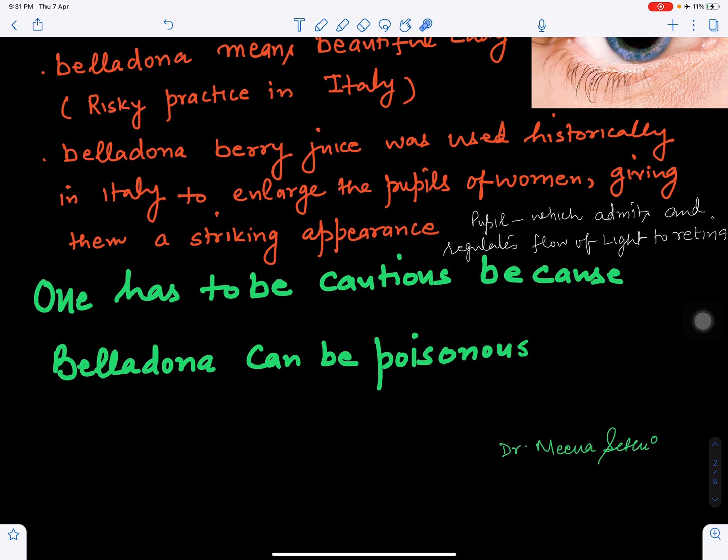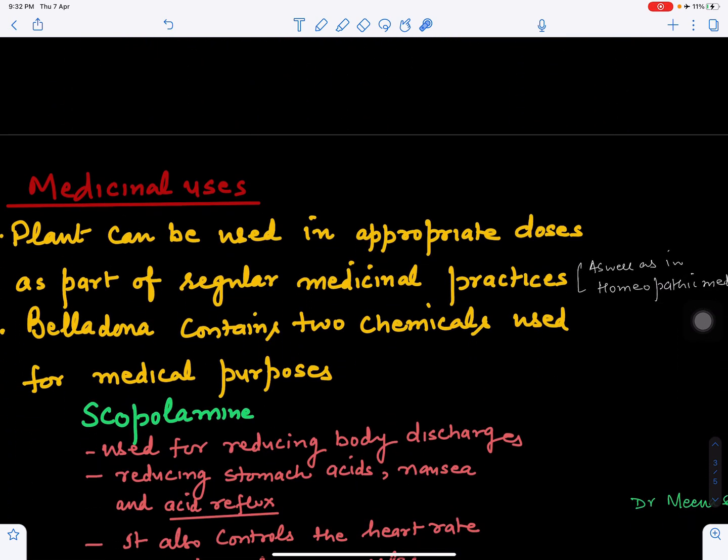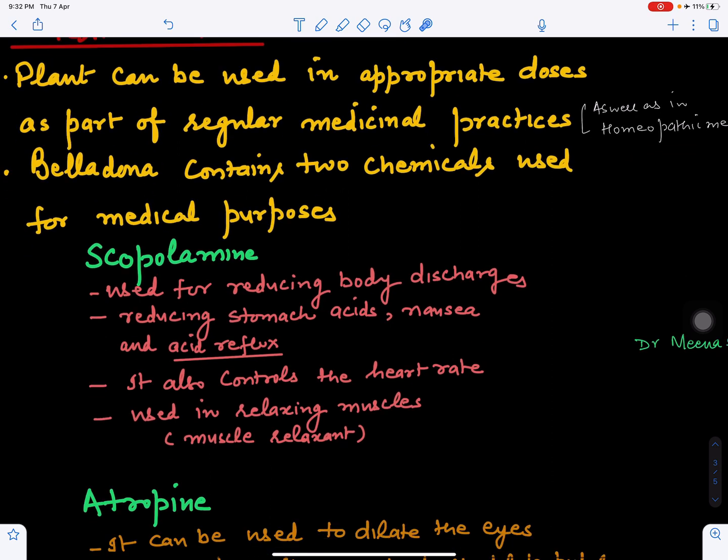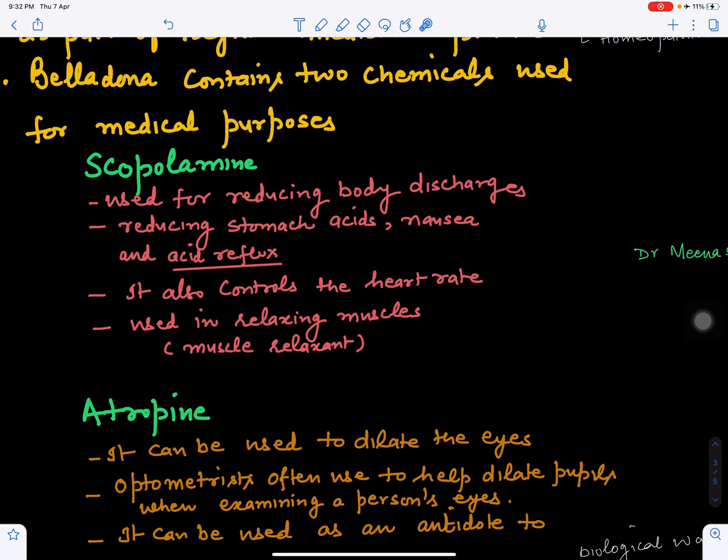One cannot use the plant directly without medical guidance — only with the help of a doctor or physician, or in doses that have been researched and validated from a medicinal point of view. The plant can be used in appropriate doses as part of regular medicinal practices, and many homeopathic doctors also use it in homeopathic practice. The plant contains two key chemicals used for medical purposes: scopolamine and atropine.